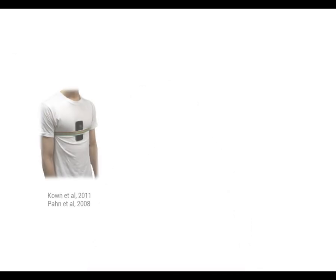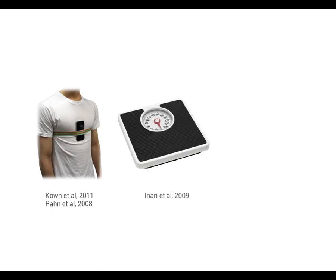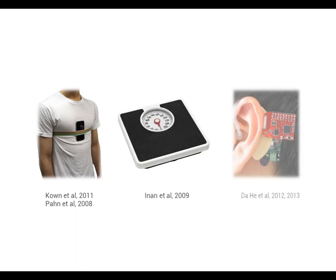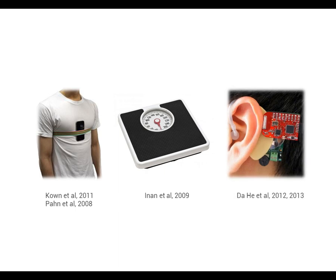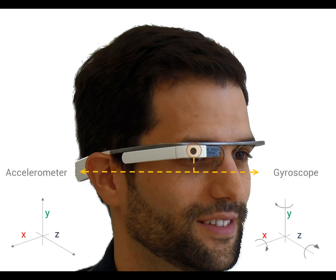These types of motions have been measured by other researchers by strapping a cell phone to the chest, adding sensors to a weighing scale, or with custom-made devices for the ear. In this work, we leverage currently available sensors of the Google Glass to monitor cardiac and respiratory activity. For instance, gyroscope and accelerometer sensors located above the right eye can capture the accelerations and rotations of the head associated with physiological activity.